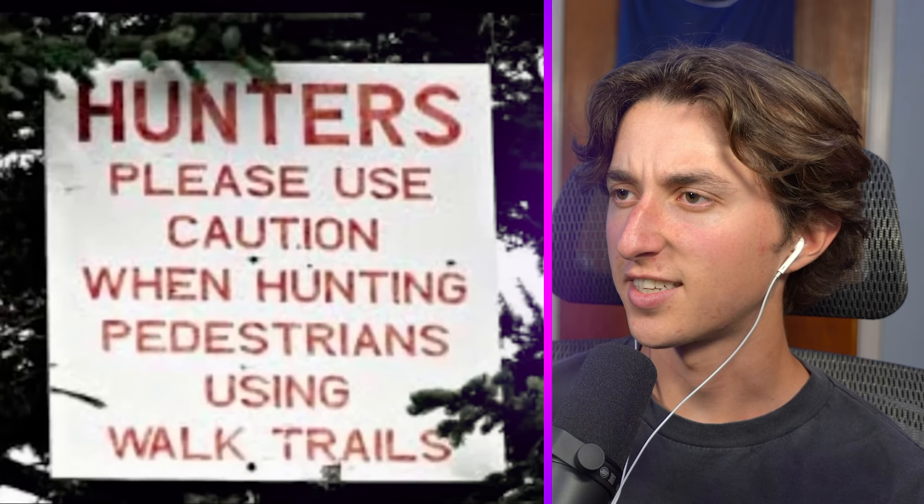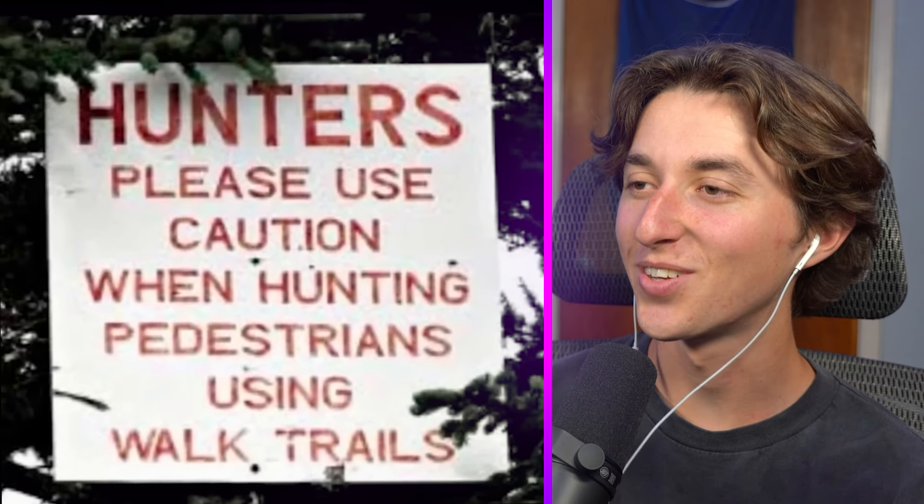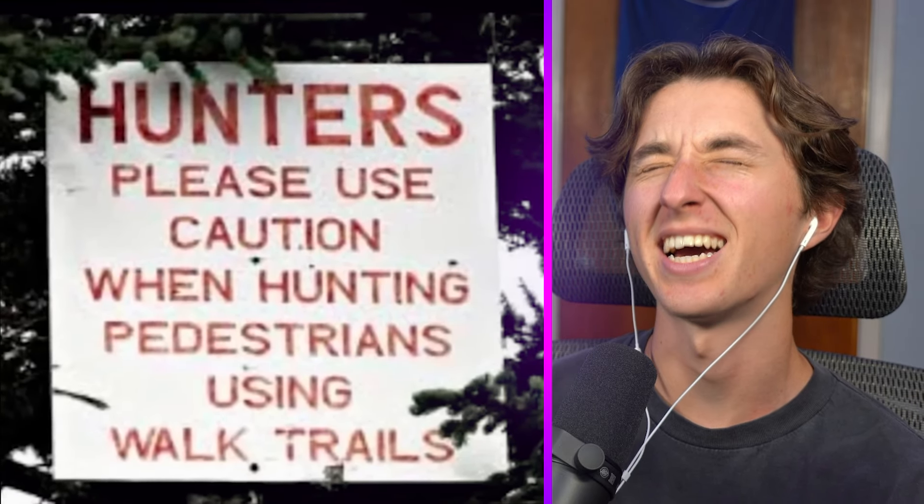Alright, nothing could be too wrong with this, right? It's a sign: 'Hunters please use caution when hunting pedestrians using the walking trails.' They just forgot a period. That's so bad. Do me a favor and don't hunt a pedestrian because that's literally killing someone.